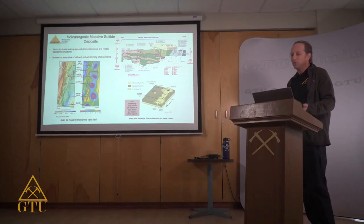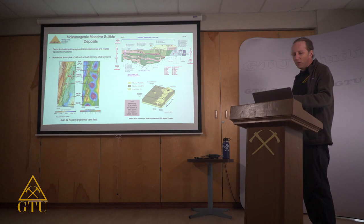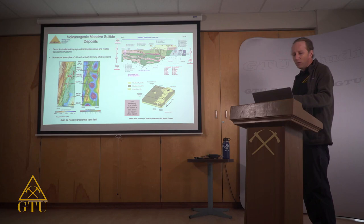VMS deposits are probably one of the most well-understood ore-forming systems because we can see them forming actively today on the sea floor. For instance, the Juan de Fuca hydrothermal field off the coast of Washington State and Oregon has an extensional rift environment with hydrothermal vents trending along strike. Transform fault offsets on these rift zones facilitate hydrothermal fluid flow because more fractured and broken rock is more permeable to fluid flow.